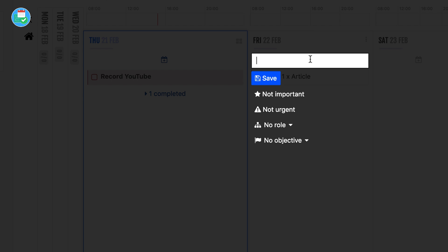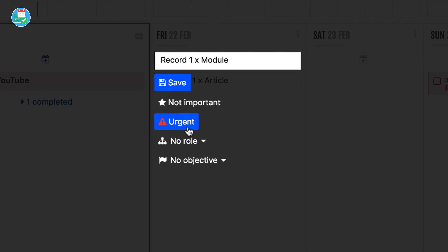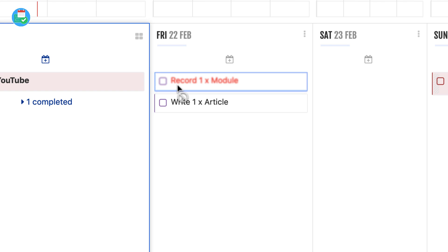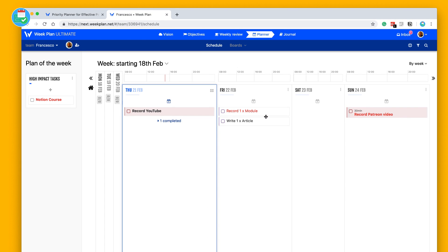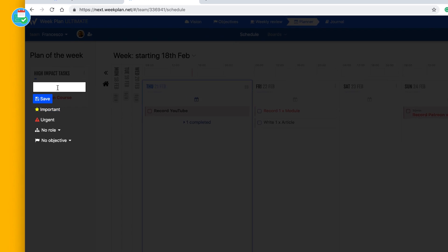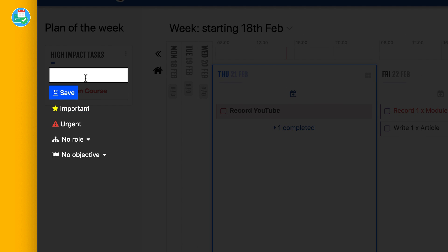For tomorrow, I need to record one module of the course I'm creating — I'll mark that as urgent and give it a role of 'Work'. Once saved, the red text indicates it's urgent and gives a clearer indication. The left-hand side allows you to plan high-impact tasks. Across the week, you can pick a few high-impact tasks — for example 'book doctors' — stuff that really needs to get done.